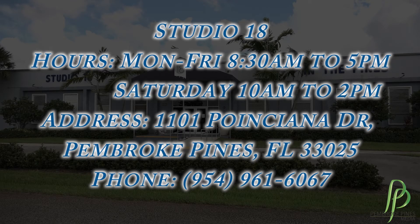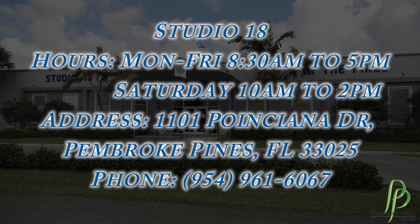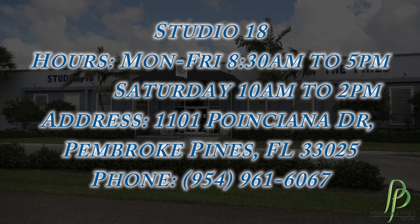If you'd like more information about Studio 18, you're more than welcome to call me or email me at amohamed@ppines.com, or you can call 954-961-6067. Thank you for stopping by and have a great day.